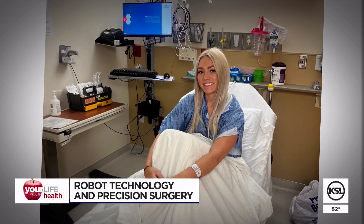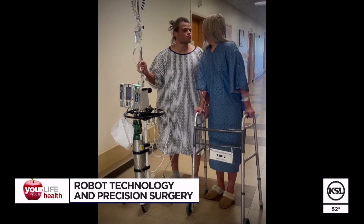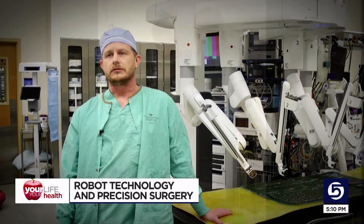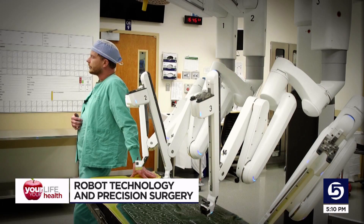Keep in mind that the robot only removed Jesse's kidney. The actual transplant took place by more traditional means. The impact on the donor is much less invasive and the incision much smaller with a robotic approach.